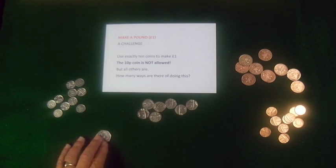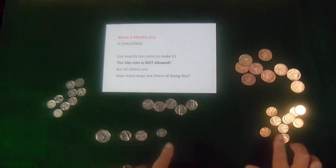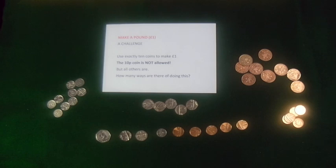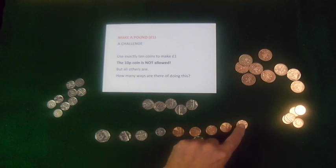I'm going to start with a 50. I'm going to use 2 20s, a 5, and I'm going to bring in 5 1s. Let's count the amount: 50, 70, 90, 95, 96, 97, 98, 99, 100.